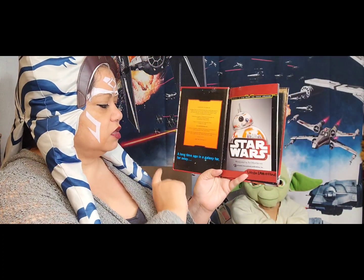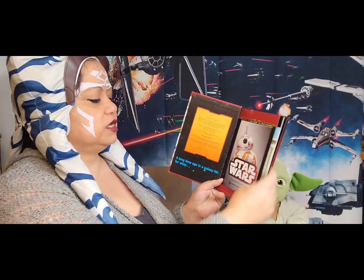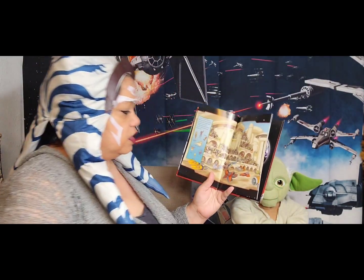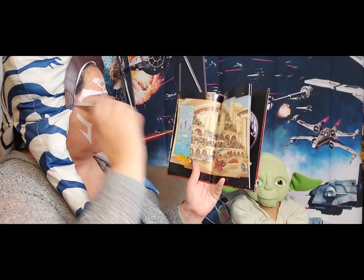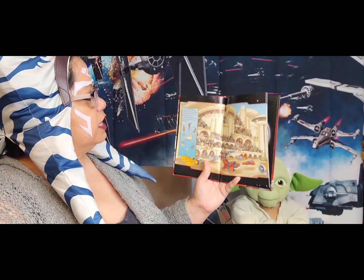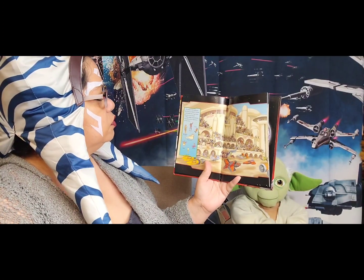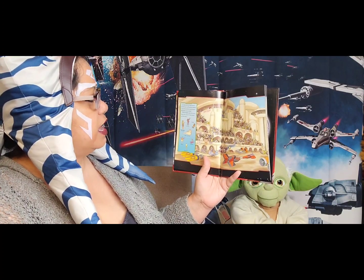It says: 'A long time ago in a faraway galaxy.' This is written by Art Mahini. Let's start off at the beginning. It's the day of the Big Boonta Eve pod race on Tatooine. Sebulba is the favorite, but young Anakin Skywalker zooms ahead.